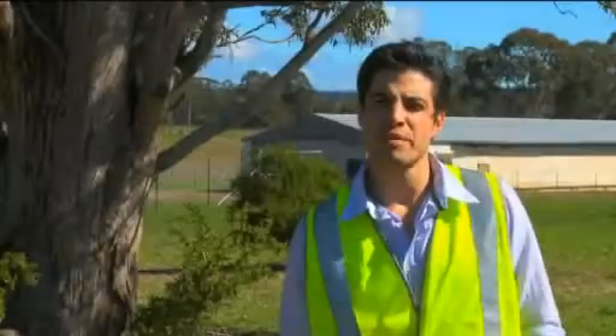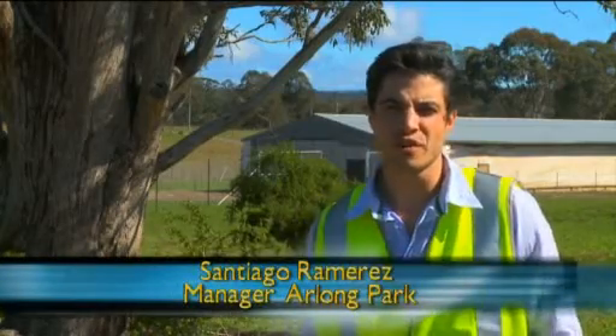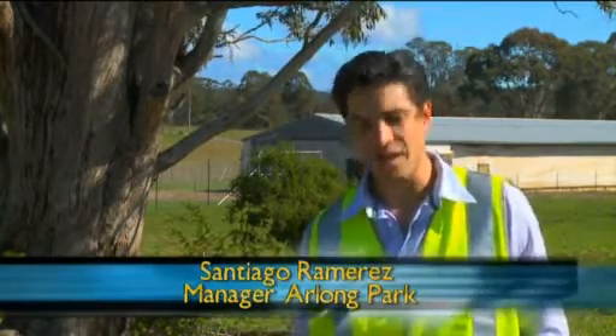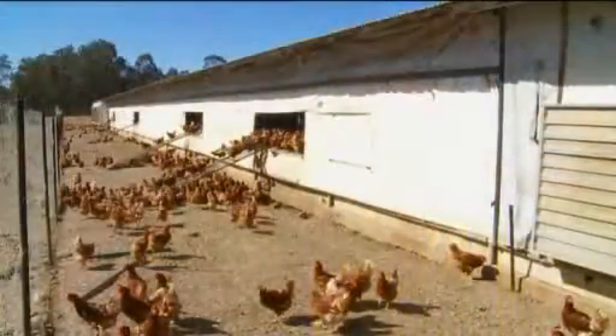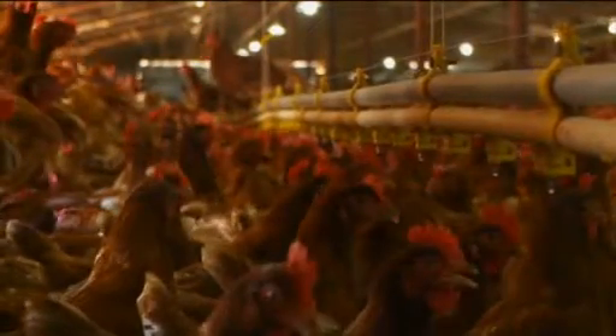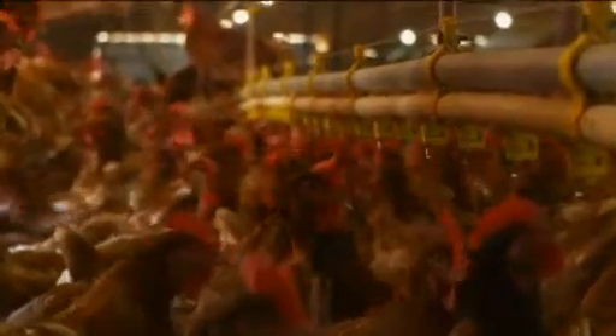My name is Santiago Ramirez. I'm the overall site manager for Orlong Park. Orlong Park is a free-range egg farm run by Farm Pride and we are in the biggest free-range egg farm in Australia. Currently we're using chemical dosing, essentially chlorine, and we try to sanitise 24,000 litres a day which requires a lot of chlorine.